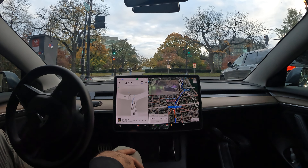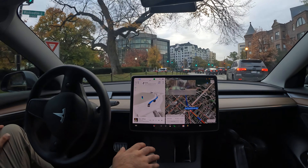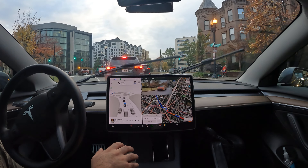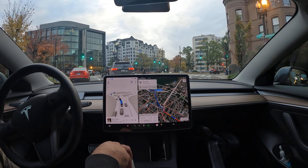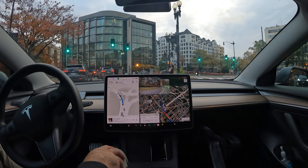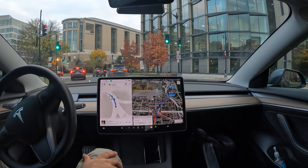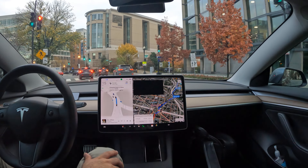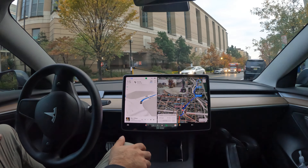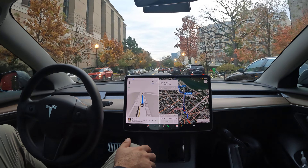Here we go with the traffic circle. Interesting move for it to get all the way in the left lane — I'm not sure why it did that, almost like it knew where it wants to exit, even though it then just got back into the center lane again. George Washington University here to our right. We're going to be riding through their campus right here and then on our way out of DC.